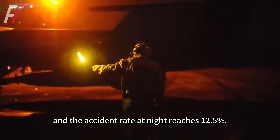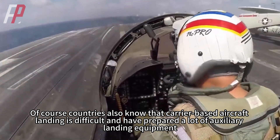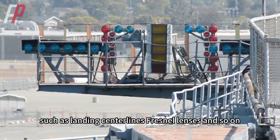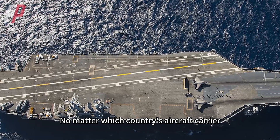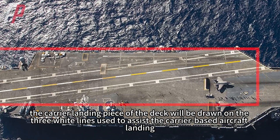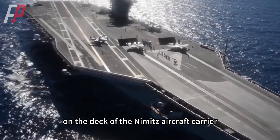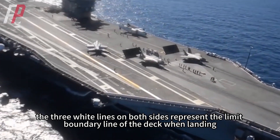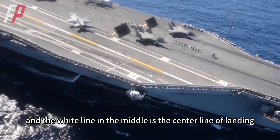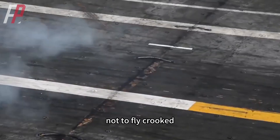Countries know that carrier-based aircraft landing is difficult and have prepared a lot of auxiliary landing equipment, such as landing centerlines and Fresnel lenses. No matter which country's aircraft carrier, the carrier landing section of the deck will have three white lines drawn to assist carrier-based aircraft landing. For example, on the deck of the Nimitz aircraft carrier, the three white lines on both sides represent the limit boundary lines of the deck when landing, and the white line in the middle is the centerline of landing. The pilot can look at the white line when landing to stay on course and not fly crooked.